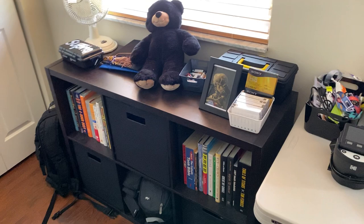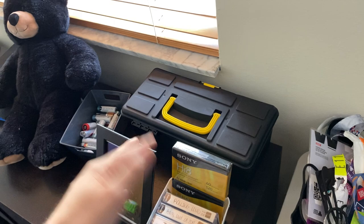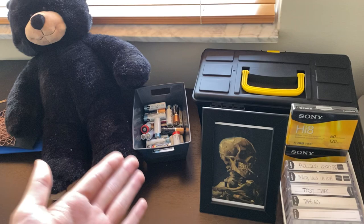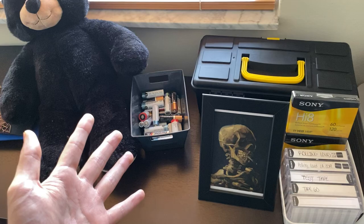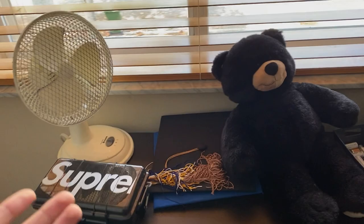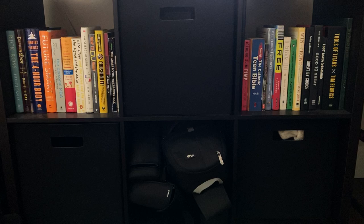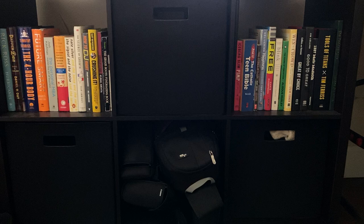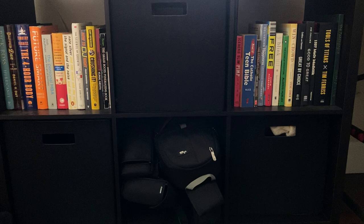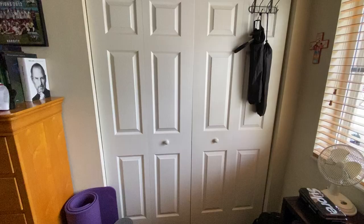Moving on to the second cube organizer: I have tapes for my Hi8, a print I got from the Van Gogh museum in Amsterdam, a random toolbox with miscellaneous knickknacks, a bunch of batteries I need to recycle, a teddy bear from when I was a kid, my graduation hats, a little Supreme knickknack, a fan that doesn't get used much, and three cubes of storage with cleaning supplies and miscellaneous items. I also have a third bookcase — books I've read in the past that I might reference in the future.